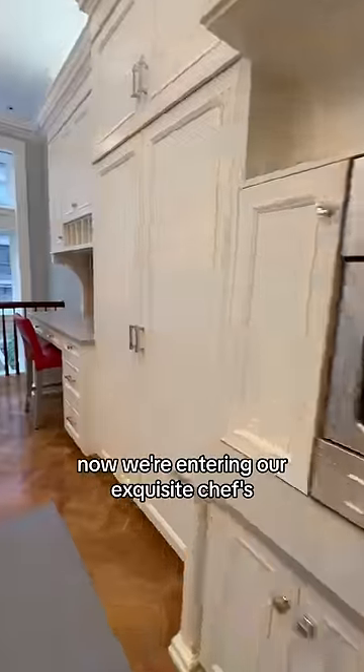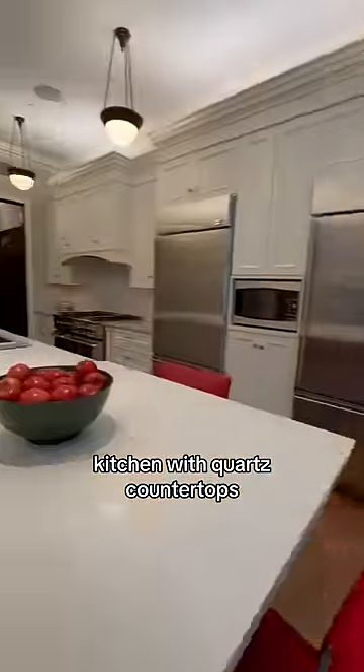Now we're entering our exquisite chef's kitchen with quartzite countertops, two GE Monogram refrigerators, and a six-burner DCS stove.